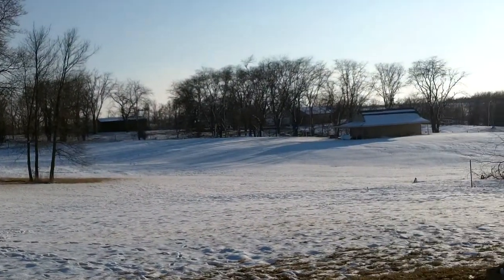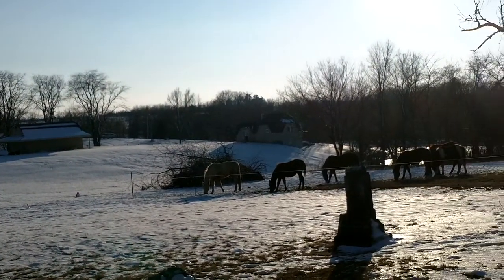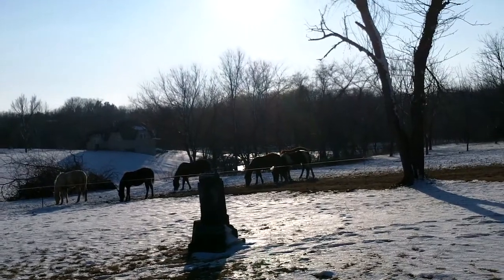We're now looking to the southwest. Here we have a collection of horses that are fenced on cemetery property. Without a doubt, they're on the cemetery land.